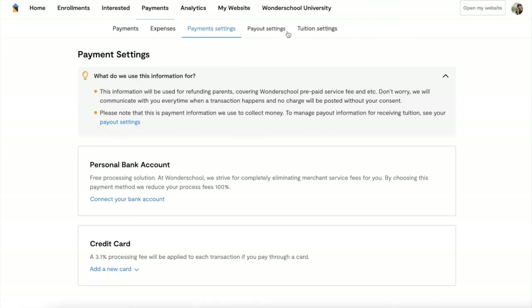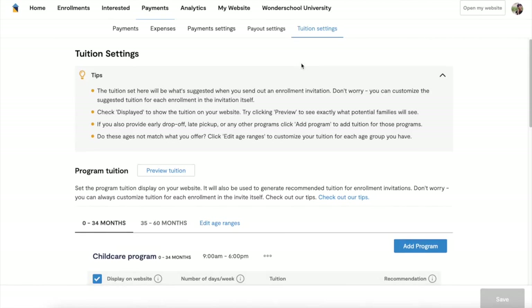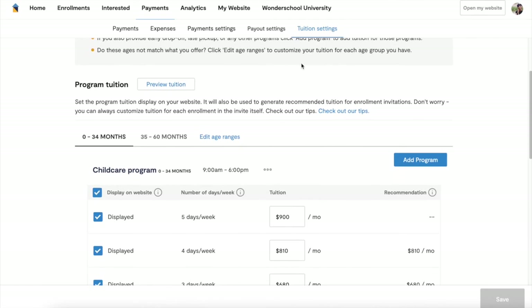Never miss a payment since deposits are directly made to your bank account, and get alerts when money is on the way.